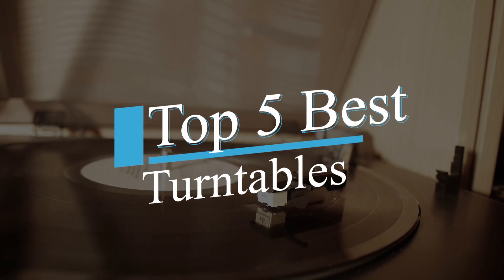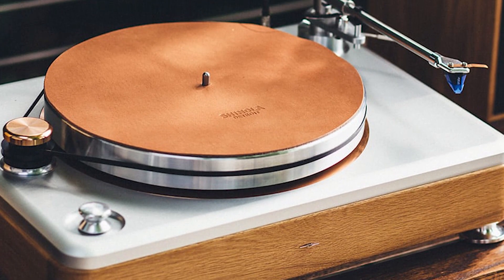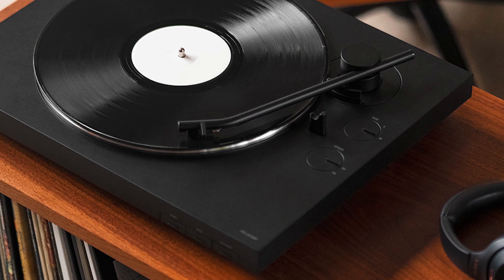These are the turntables that will blow your mind. We've done the research and handpicked only the best of the best for you. From top-of-the-line performance to unbeatable value, these turntables are sure to impress. Get ready to upgrade your setup and hear your favorite records like never before.